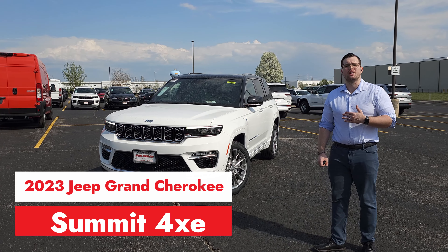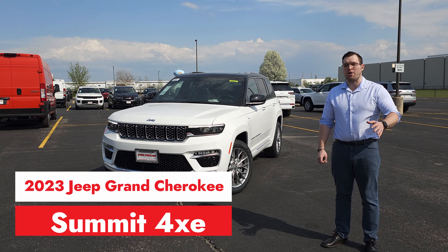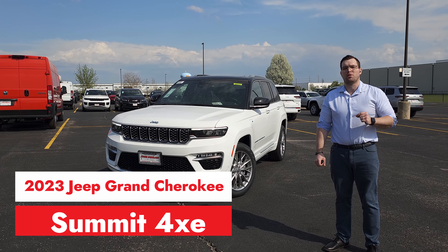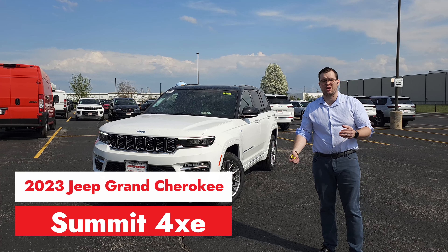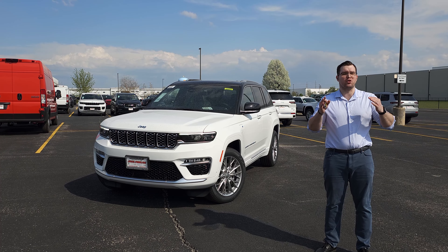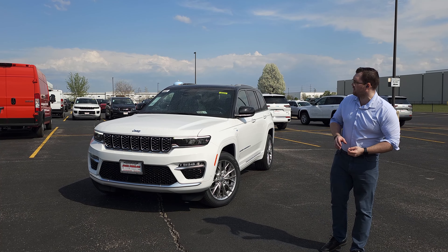Today we have the 2023 Jeep Grand Cherokee Summit 4XE. The 4XE means it's a PHEV vehicle, meaning it runs off electric and gas at the same time. So you get the best of both worlds — better efficiency, the power and instant torque of electricity, but you also have gas so if you don't have a charging station and need to keep driving, you can always put gas in it.